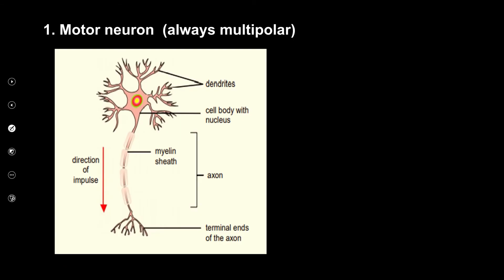Looking at the motor neuron in detail — it's multipolar, meaning it has many dendrites. If you have to draw a labelled diagram, you need to draw the cell body, nucleus, cytoplasm, myelin sheath, and axon. Remember the axon always carries the impulse away from the cell body, and the terminal ends of the axon are at the bottom. The direction of the impulse always goes down.